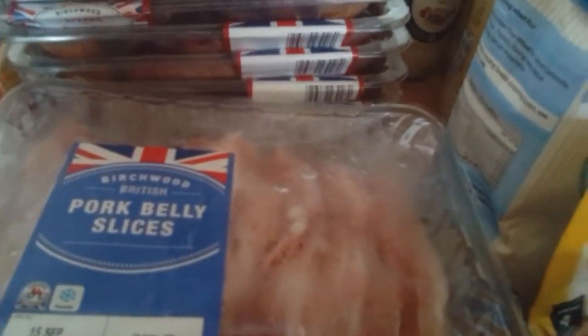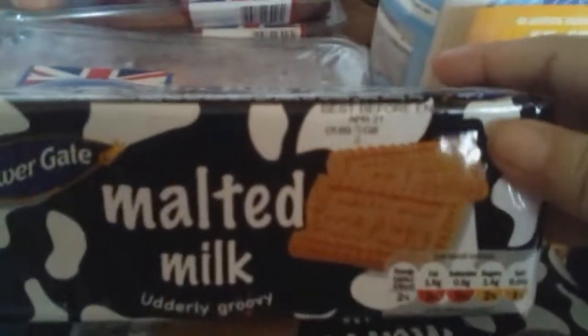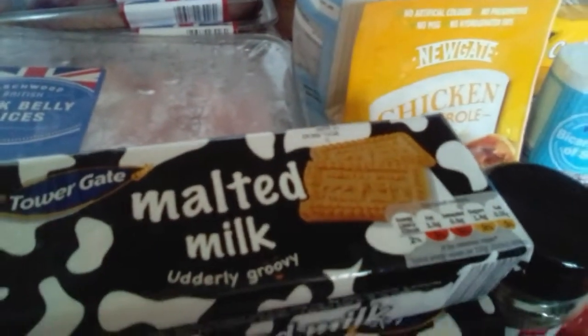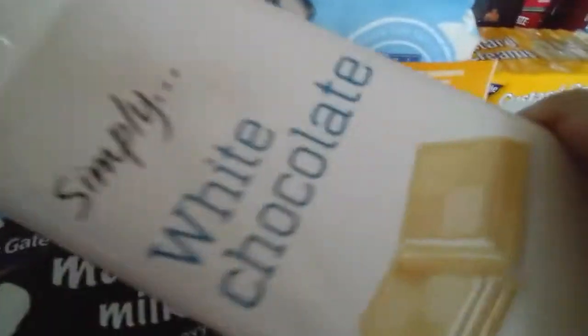We've got two packets of the belly pork — it's £2.19 but my son thinks that's nicer than pork chops, so I'm going to stick with belly ones. We've got three packets of malted milk, they're 29p a packet. Here we've got two of the white chocolate bars, 30p each.